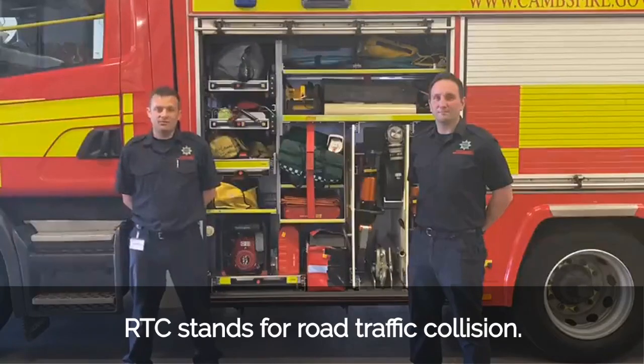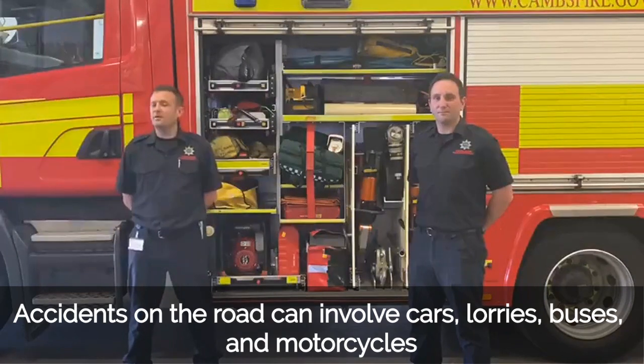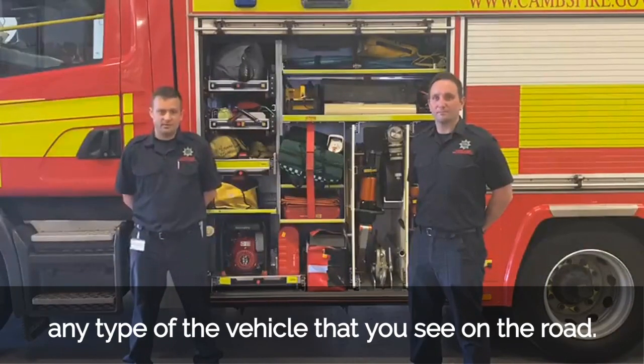RTC stands for Road Traffic Collision. Accidents on the road can involve cars, lorries, buses, motorcycles — any type of vehicle that you see on the road.